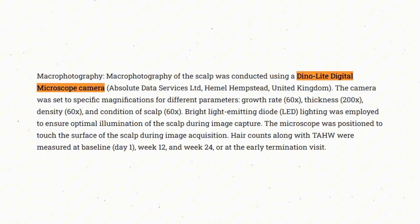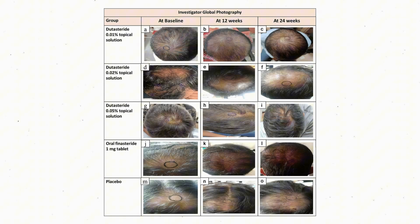They used the DinoLite Digital Microscope Camera to assess target area hair count and target area hair width. They started by clipping a 1.9 cm square target area at the vertex to around 0.5 to 1 mm of hair, then marked the center of that area to precisely track it over time. The checkpoints in the study were at baseline, then at 12 weeks, and then at 24 weeks — the end point of the study.